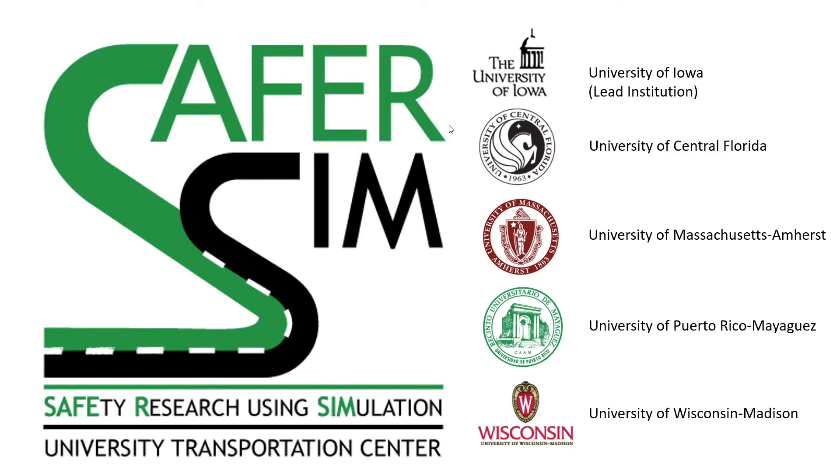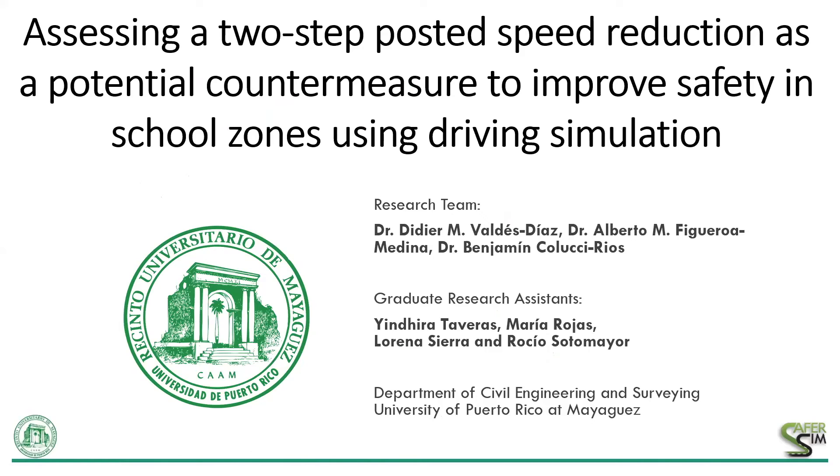I'll turn it over to the presenter and I'm pleased to welcome Didier Valdez. Thank you very much, Jacob. Welcome to our webinar. I hope that everyone is safe and in good health. We will be presenting today the results of our SaferSim project entitled 'Assessing a Two-Step Posted Speed Reduction as a potential countermeasure to improve safety in school zones using driving simulation.'